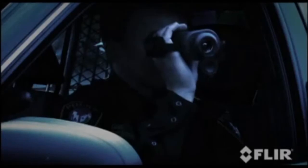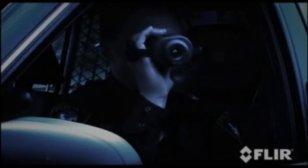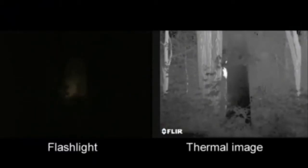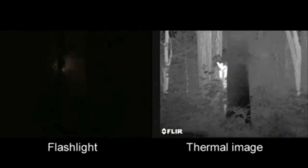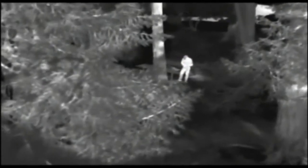But why would you choose a FLIR H-Series thermal imaging camera? There are other technologies available to help you see at night — flashlights, for example. They are reliable but only illuminate a small area while letting everyone else know where you are looking. They also give away your position, making you a potential target every time you switch on your flashlight. Thermal cameras like the H-Series let you scan large areas quickly while remaining covert yourself.